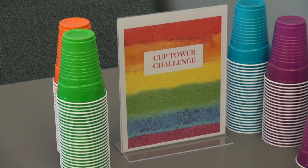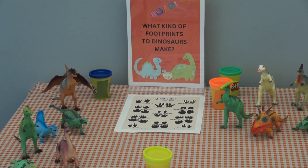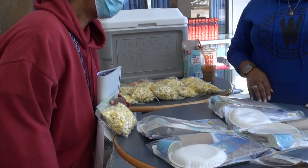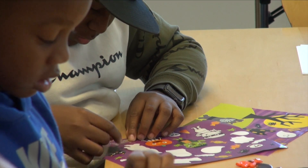And we have arts and crafts and other dinosaur exploration stations inside. So please join us. We have popcorn and ice cream to give away. And we actually have take-home kits that they can take from Homewood Science Center.